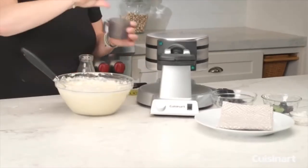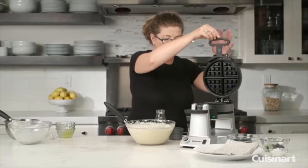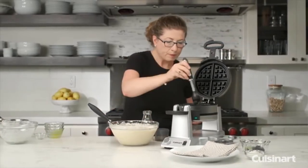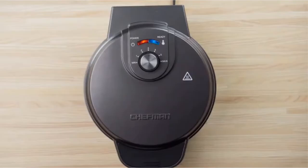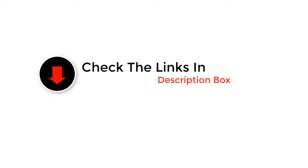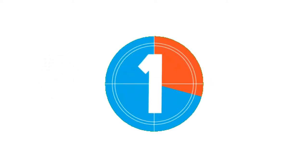Today's video is on the top 5 best waffle makers in 2022. We made this list based on our personal opinion, and we ranked them in no particular order after doing our research based on their price, quality, durability, brand reputation, and more. Like the video, comment, and don't forget to subscribe. Now let's get started.